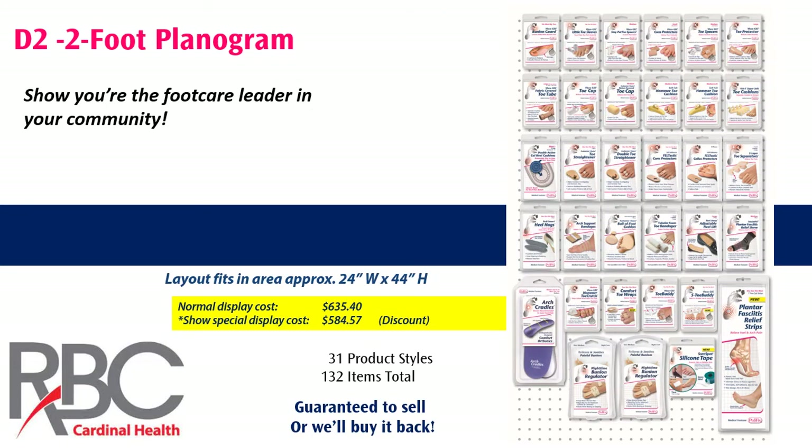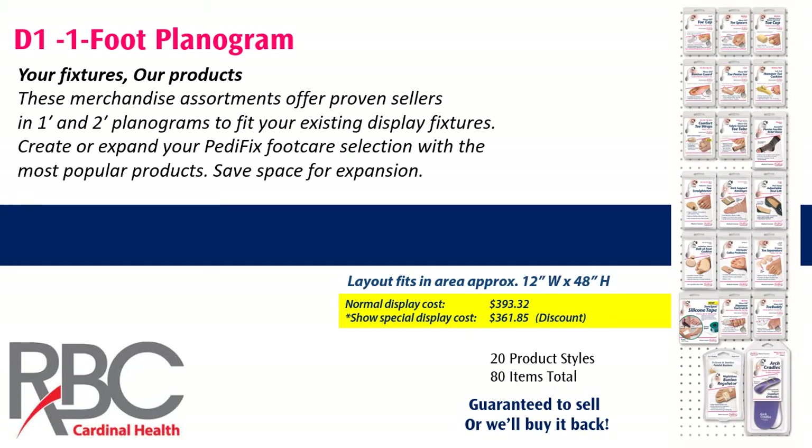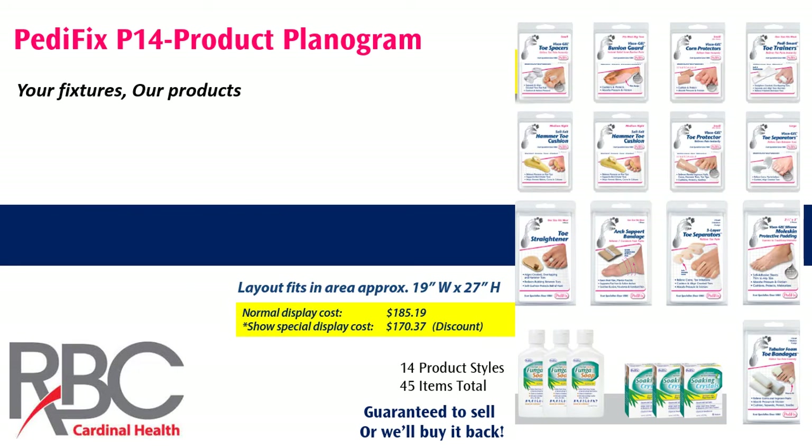If you prefer to use your existing store fixtures, we have three planograms on special at the show this year: our two-foot planogram, our one-foot planogram, and a smaller 14-item planogram. One of these will certainly fit your foot care section, and we can help you with re-merchandising if needed.